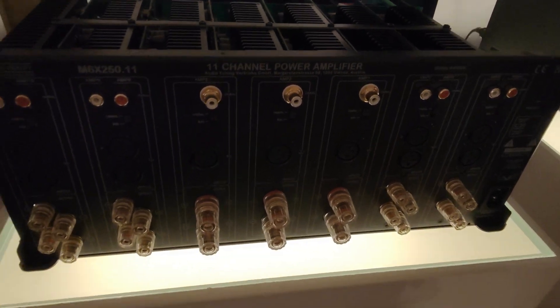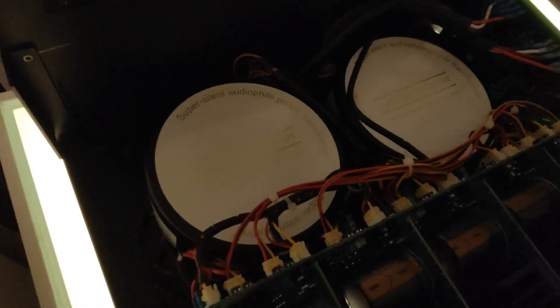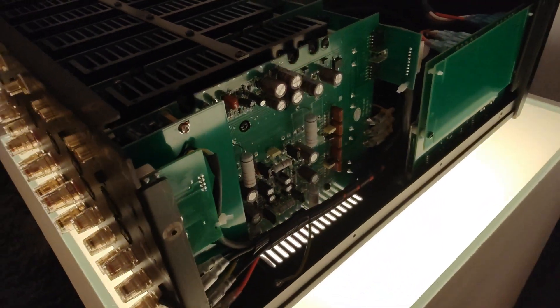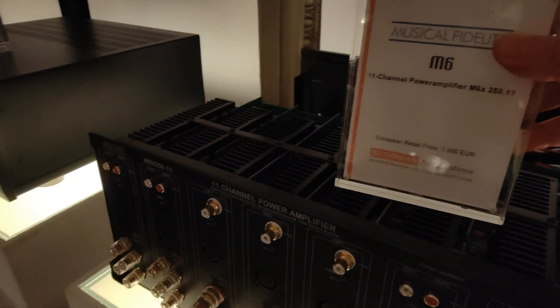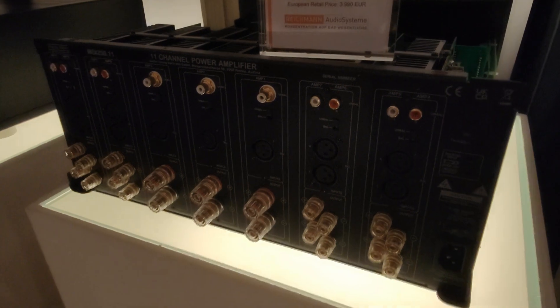This is the 11-channel amplifier which costs 4,000 euros. You can see the toroidal transformers — you can see how big they are — and the capacitors of the power supply per channel. So that means very nice power, guys, for home theater use. First time from Musical Fidelity.